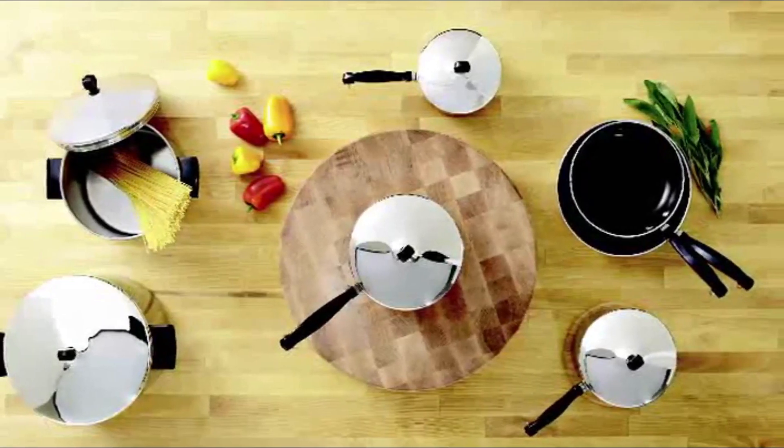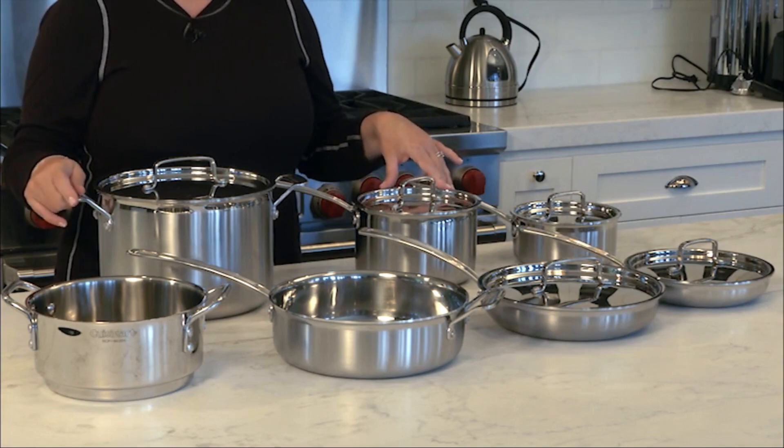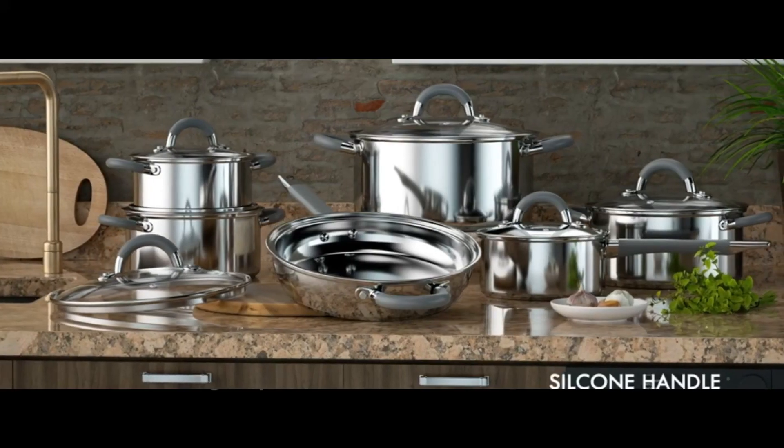Hi guys, welcome to our guide to the best cookware sets right now. In this video we have listed the top 5 best cookware sets. The sets in this video are selected carefully, which means that you pick up the best set at a good price. Buying links are available in the description. After watching this video, check the description for the best deals and good prices. Without further delay, let's get started.